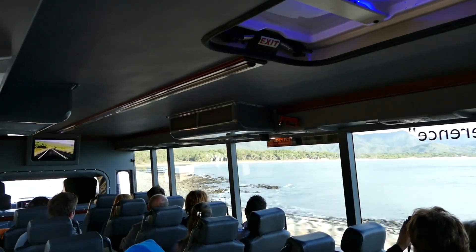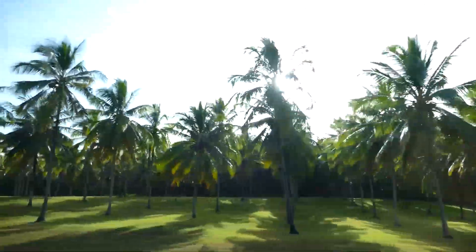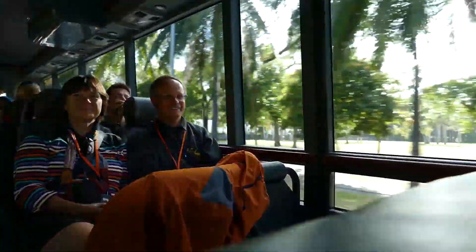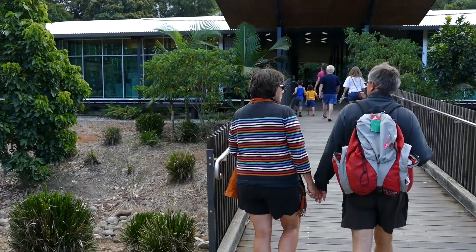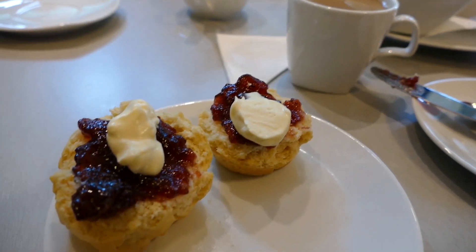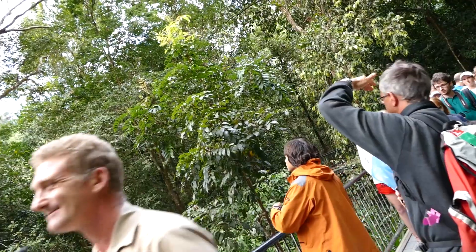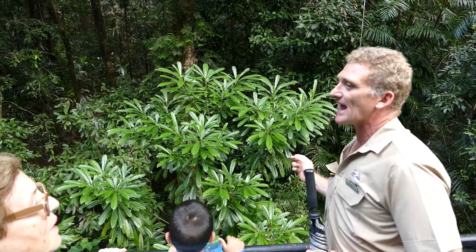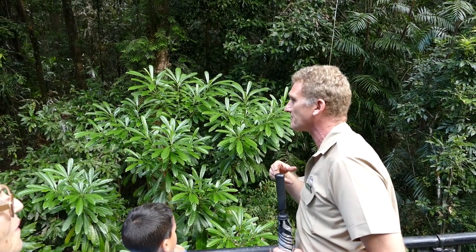Wongetti Beach marks the halfway point between Cairns and the little town of Mossman that we're going to go through this morning. The cassowary is the only animal in the rainforest that's actually big enough to swallow that fruit.